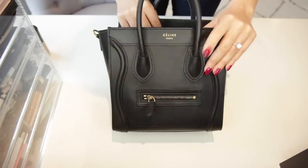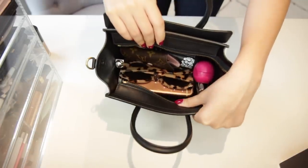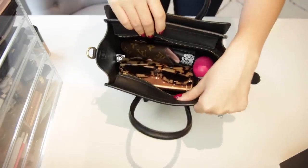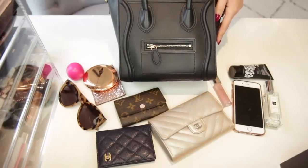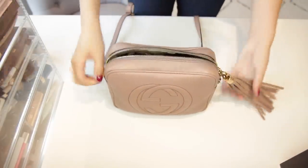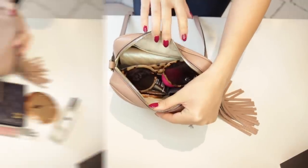First up is the Celine Nano. I've filled this full, however there is a bit more space — I kind of ran out of things to put in it. You could maybe put a vlogging camera or something like that, but there are a lot of items. The Gucci Soho is next and I fill this full with the exact same items. It is full but you could still maybe fit in one or two small items.